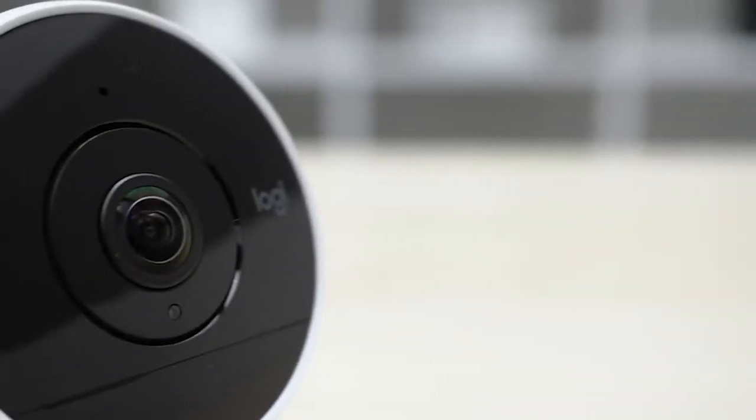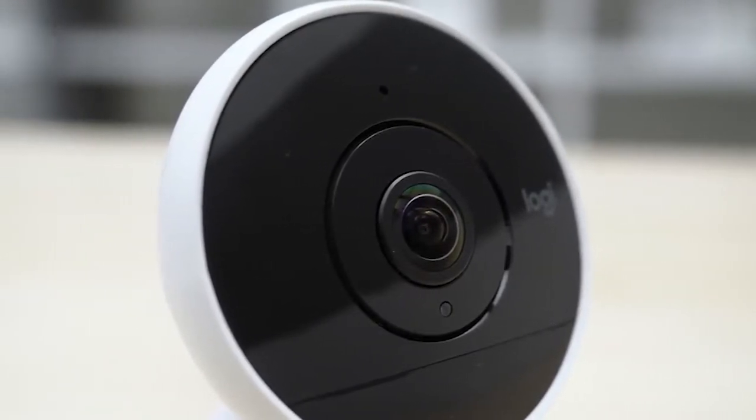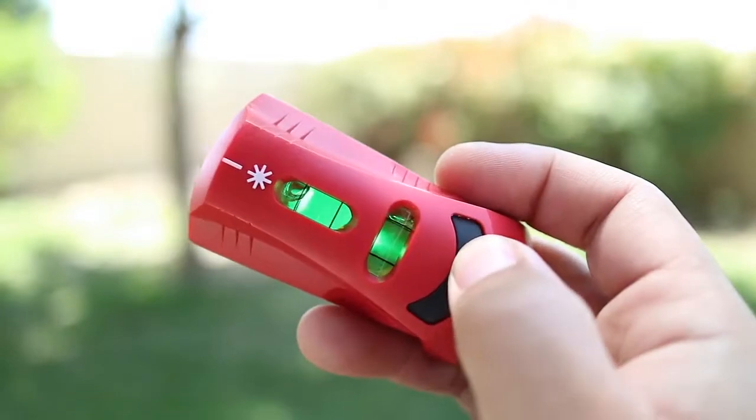There's also a fully wireless incarnation, but this is a different shape to the wired version and has a different range of accessories. It might lack some security features, but as a smart home camera for watching pets or your gran, the wired version of Circle 2 is hard to beat as one of the best security cameras.